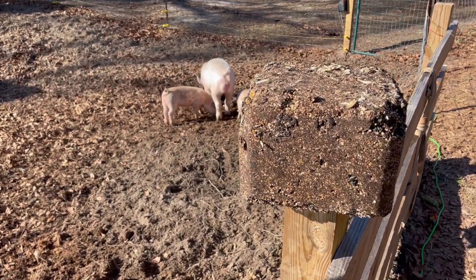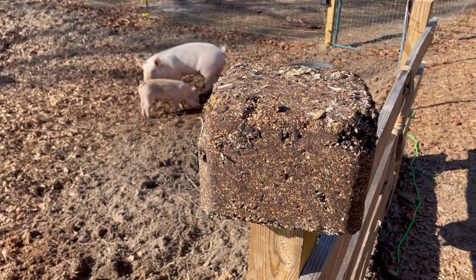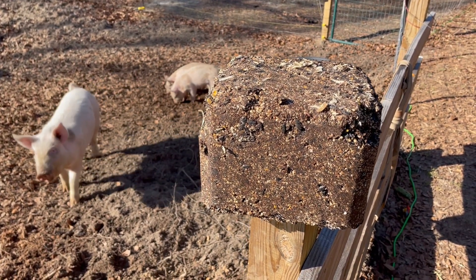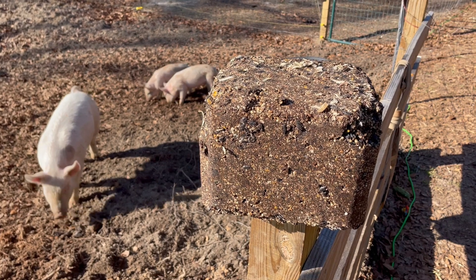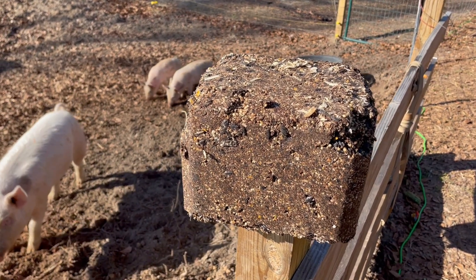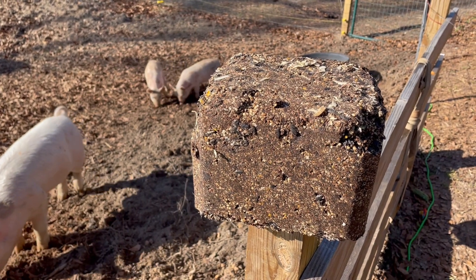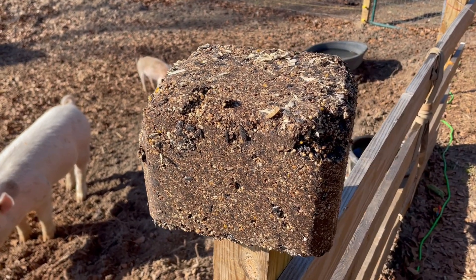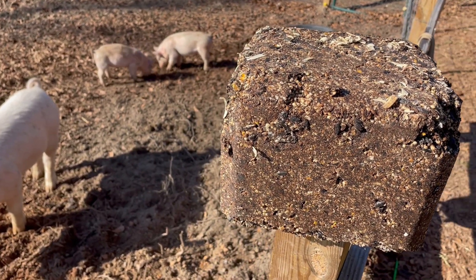Today we're going to experiment with some supplemental feed. This is a block of bird feed. It's got a lot of stuff in it — milo, black sunflowers, soybean meal, and looks like a little bit of corn and some wheat.